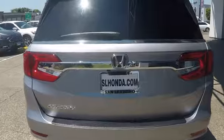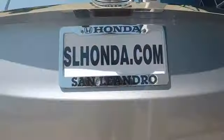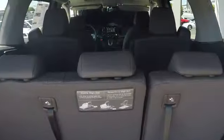Stability control, navigation system, traction control, remote engine start, keyless entry, anti-lock braking system, power lift gate, steering wheel audio controls, power passenger seat, backup camera.